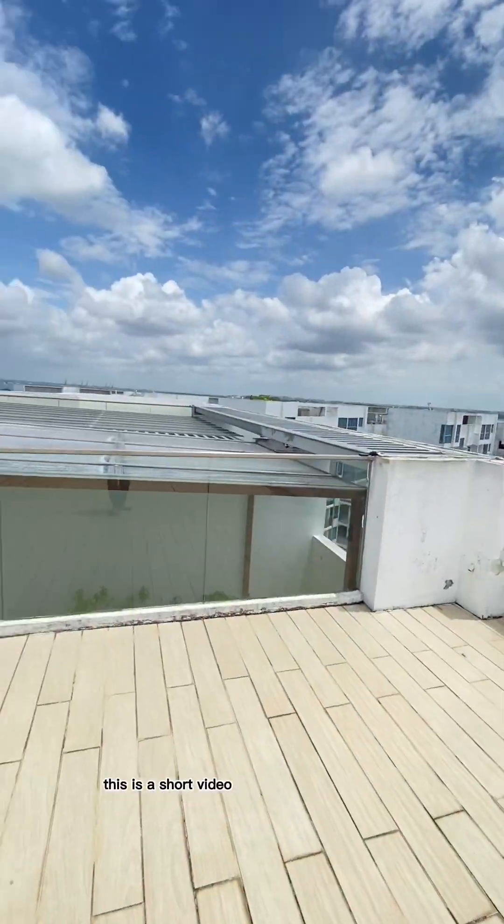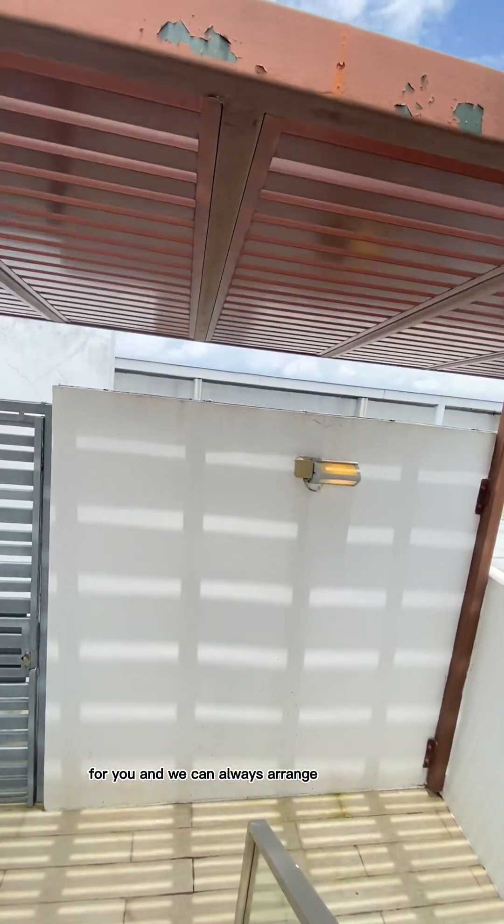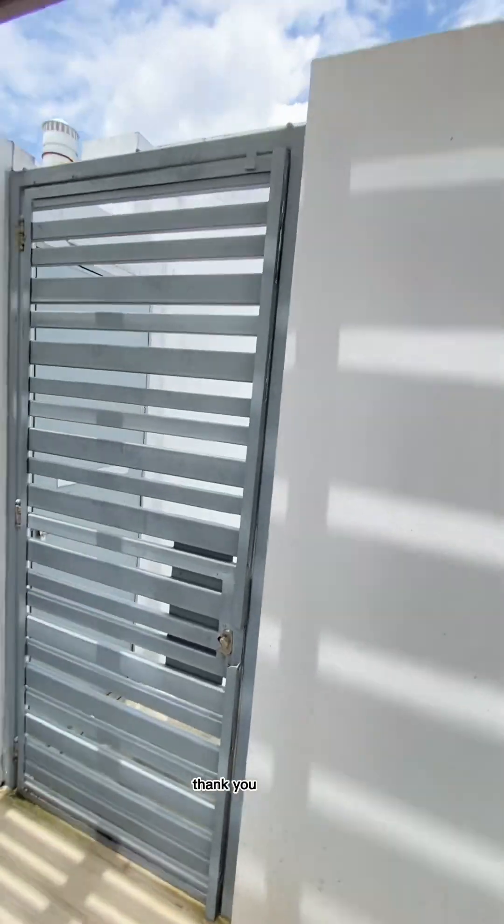Alright guys, this is a short video preview of the apartment. Let me know if you think this apartment is suitable for you, and we can always arrange for a physical viewing. Thank you, bye bye.